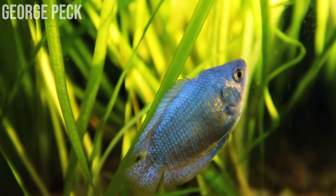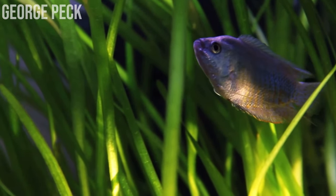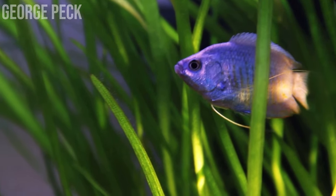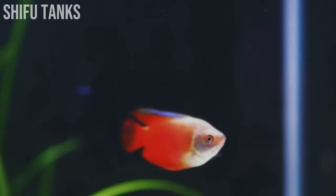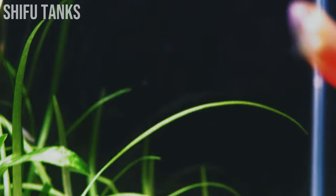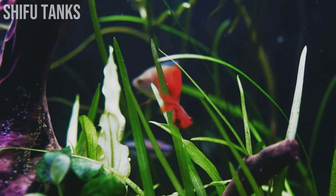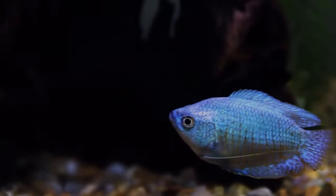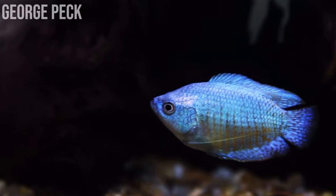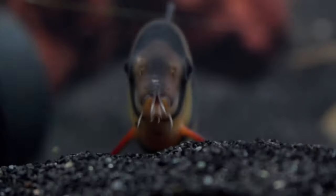Dwarf gouramis are quite peaceful and won't actively hunt snails, but if you collect them using a snail trap or by hand, you can crush them up and feed them that way. To keep your dwarf gouramis healthy, keep them in tropical water parameters in a heated aquarium, although they can be quite hardy and withstand unheated conditions - especially species like paradise fish, which can do fine in a cold water setup. Gouramis and dwarf gouramis in particular are a great unusual snail-eating option for your aquarium.